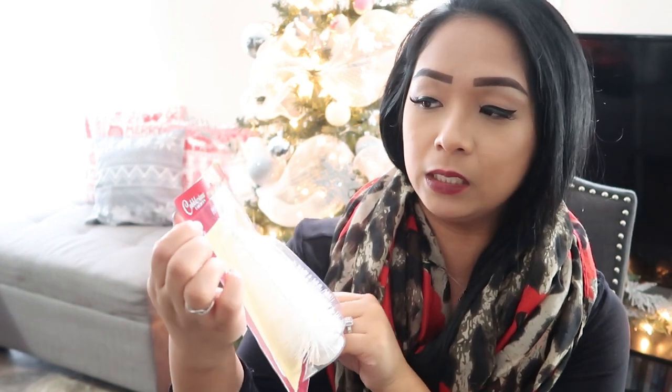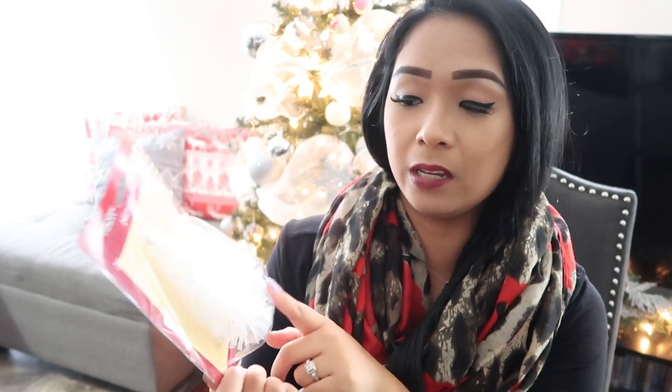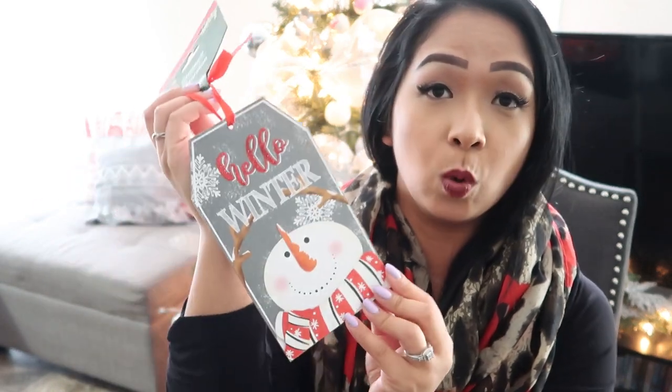Next are these cute little white sparkly trees. I think this is the first time I've seen this item by this brand — it's called Cobblestone Corners. I'm just going to use these as display items. Next item is this ornament — it says 'Hello Winter,' and this just makes me so happy. If you guys watch my vlogs, you would know that I love winter.